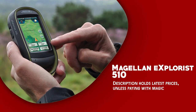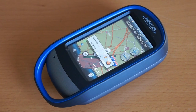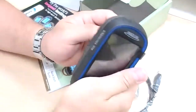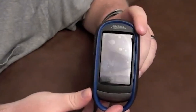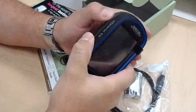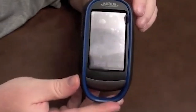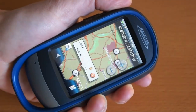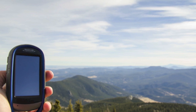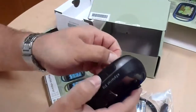Magellan E-Explorist 510 — a feature-packed handheld GPS device that offers a multitude of attributes for outdoor enthusiasts, hikers, and adventurers. This robust and reliable unit is designed to provide accurate navigation and essential information in even the most demanding terrain. It comes preloaded with detailed topographic maps, road networks, and points of interest, ensuring you have access to crucial information while exploring unfamiliar territories. Additionally, it supports expandable memory, allowing you to add maps for different regions or specialized activities. This device features a vibrant three-inch color touchscreen, providing clear and intuitive navigation. It is also designed to be resilient and durable, with an IPX7 waterproof rating and a ruggedized casing that can withstand dust, dirt, and impact.